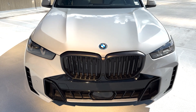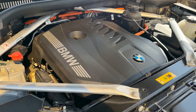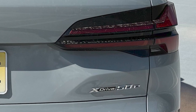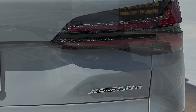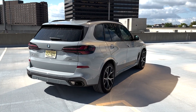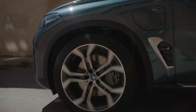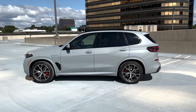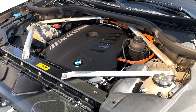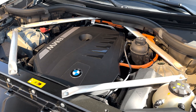This plug-in hybrid packs a punch. While the propulsion system in the 2024 BMW X5 XDrive 50E PHEV certainly impressed the Ward's 10 Best judges with its efficiency, it simply blew us away with its performance. The X5 XDrive 50E we tested comes equipped with a 313 horsepower 3-liter turbo inline 6-cylinder engine.